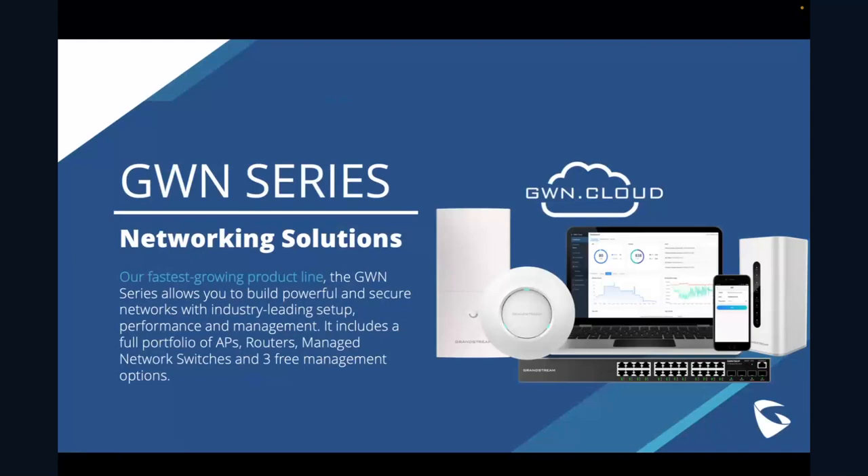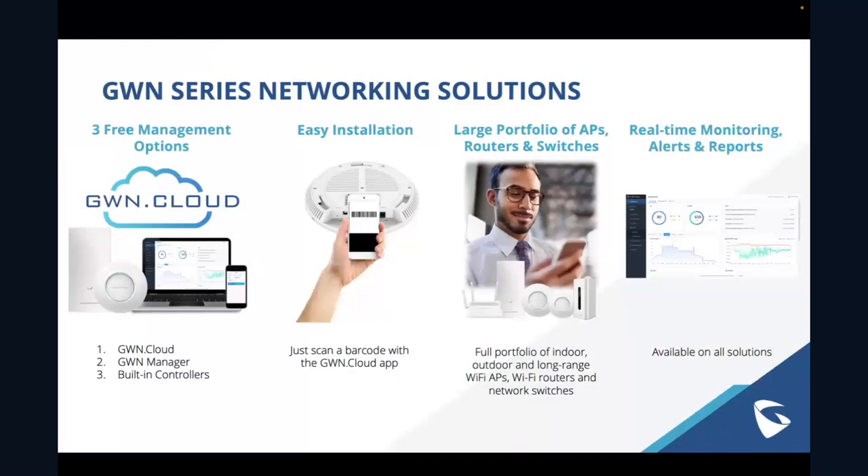These switches are one of the major pieces we felt was missing on both the networking side and the UC side. For those not super familiar with the GWN series, that is our line of networking solutions — Wi-Fi access points, Wi-Fi routers, management systems, and now these great switches. I'll tell you about some other stuff coming out later next year as well.